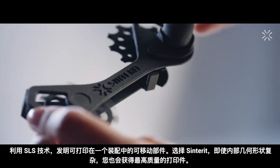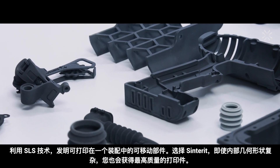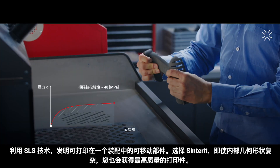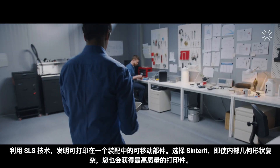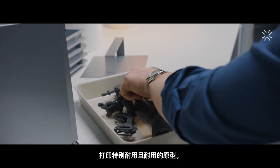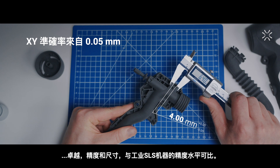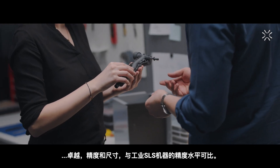Take advantage of SLS technology and invent movable parts that can be printed in one assembly. Choose Centorit, and you'll receive the highest quality of printouts, even with complicated internal geometries. Print exceptionally durable and resistant prototypes of outstanding accuracy and dimensions.